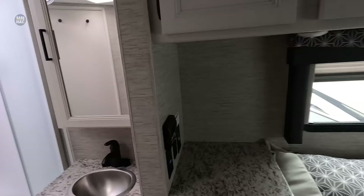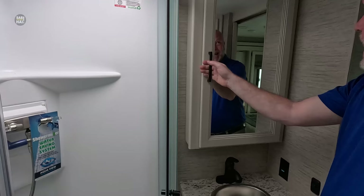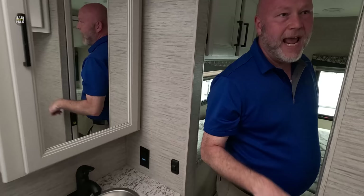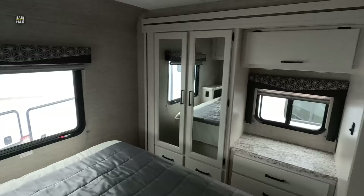And then your bathroom — it reminds me of the airport a little bit. You've got your toilet, your sink, and showers with doors. A lot of people are looking for medicine cabinets. This is a pass-through bathroom, so you've got the master entry and then the hallway entry for everybody else. It's like a one-bedroom house, basically.